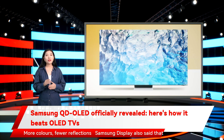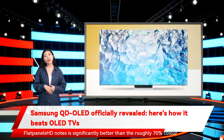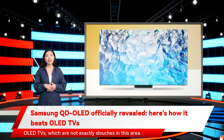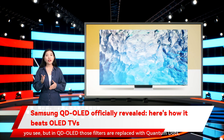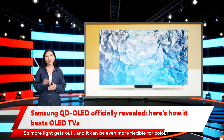Samsung Display also said that QD OLED would reproduce 90% of the Rec. 2020 color spectrum, which Flat Panels HD notes is significantly better than the roughly 70% color reproduction of current OLED panels. This should mean a jump in realism and vibrancy compared to current OLED TVs, which are not exactly slouches in this area. Current OLED screens require color filters to create images, but in QD OLED those filters are replaced with quantum dots, which change the colors without filtering the light from the OLED pixels — so more light gets out and it can be even more flexible for color recreation.